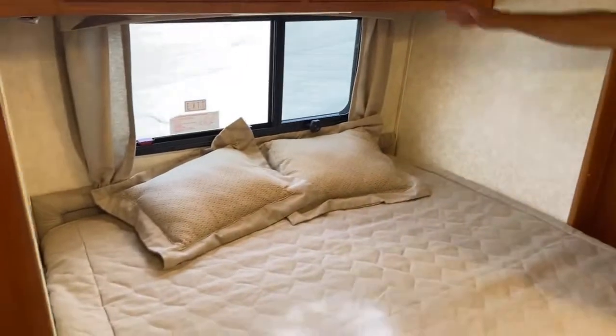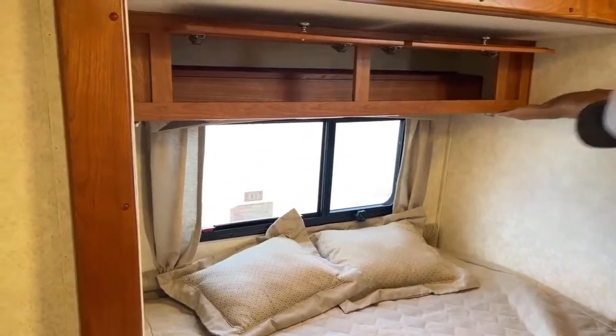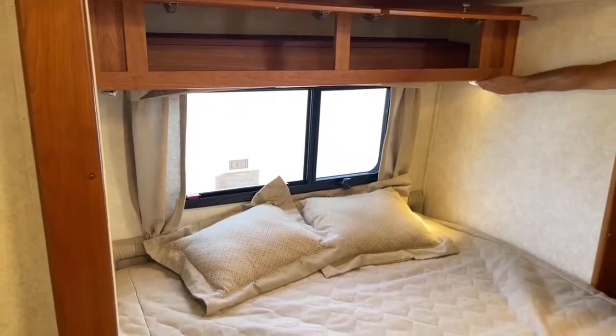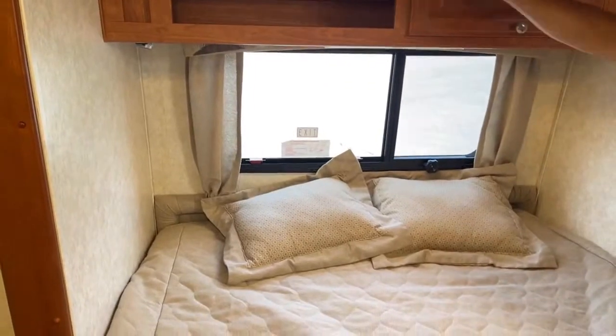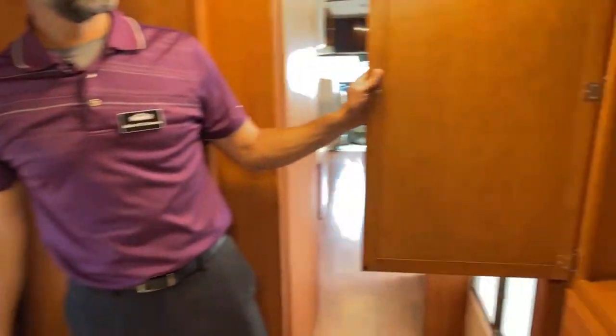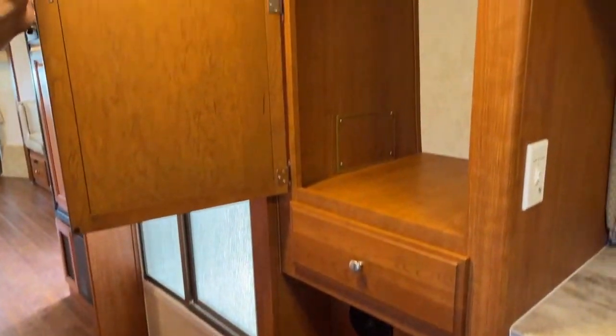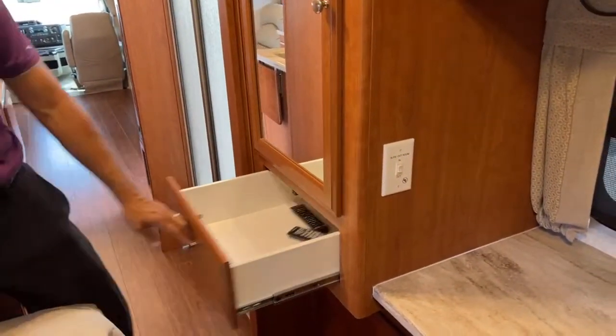Here we've got a queen size bed, some overhead storage, and a couple of reading lights — one on each side. You have an escape window. And then you've got a nice wardrobe area here — one wardrobe and one drawer on each side.